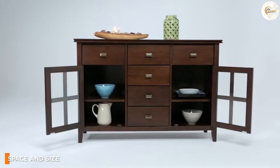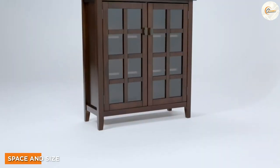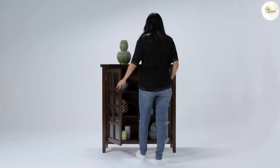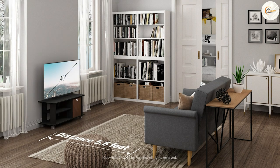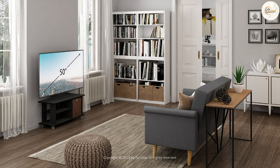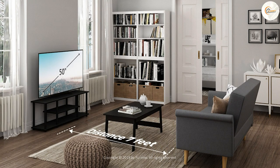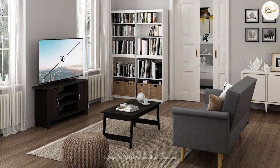When it comes to space and size considerations, credenzas tend to be wider and bulkier, requiring more floor space. They work well in larger rooms where there is enough area to accommodate their size. TV stands, on the other hand, come in various sizes, ranging from compact options for smaller televisions to larger units for big screens, designed to fit neatly in your living room or entertainment area, making efficient use of available space.